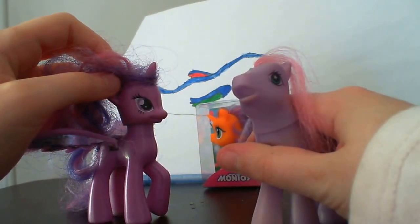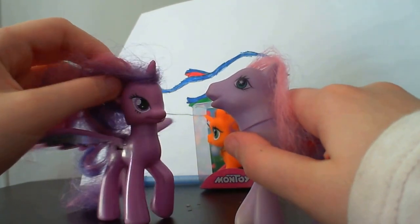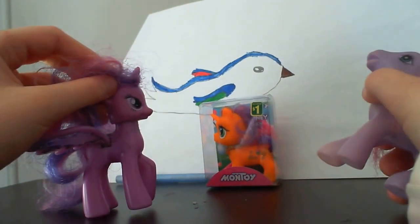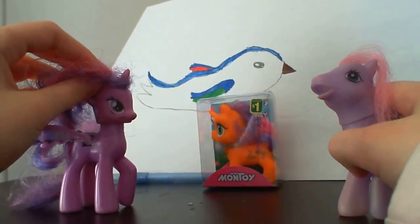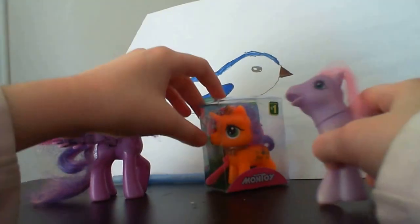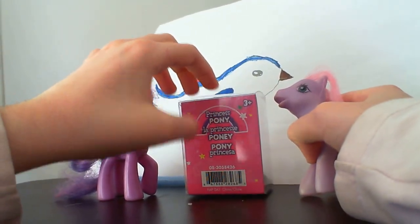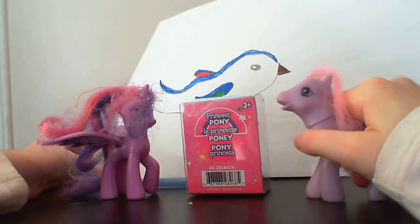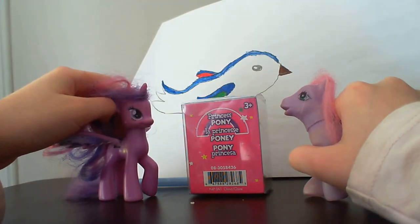It's the fakey kind. The fakey pony kind. We're going to be reviewing... Princess Pony. For ages 3 and up.